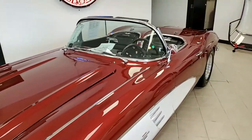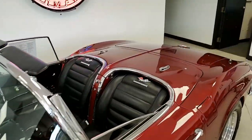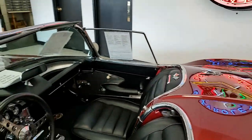Remember those Wonder Bar AM radios? This car has it. That beautiful two-tone paint, heater, and windshield washers.